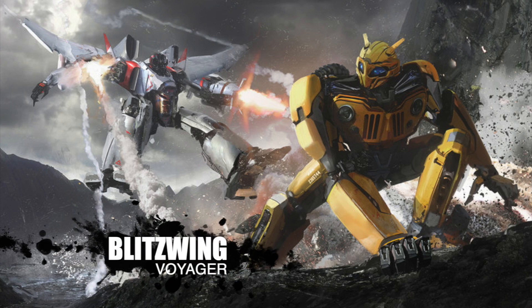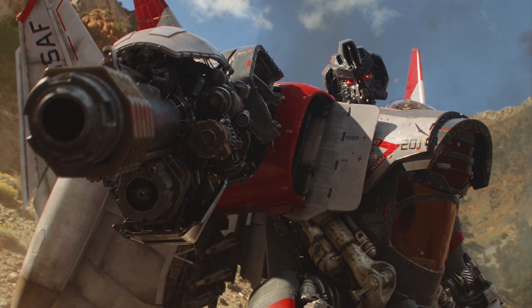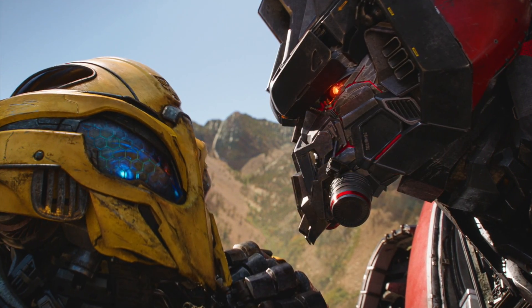Number one: Voyager Class Blitzwing. I just feel like because we got the Bumblebee movie characters — we got Bee, we got Shattered Dropkick, we got Prime — it would only be right to do Blitzwing. He's one of the main characters in the film; he literally is the one that took Bumblebee's voice. With the quality and detail that Studio Series is putting out, they have the potential to make a really nice Voyager Class Blitzwing. Any collector would love it.